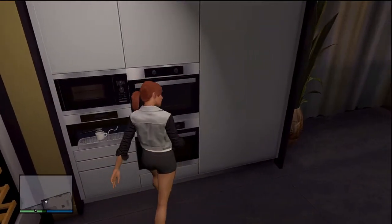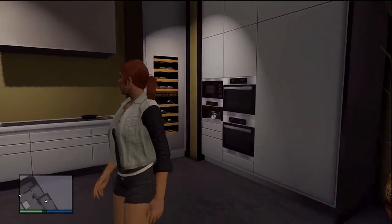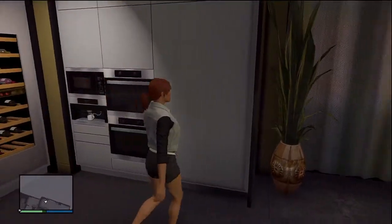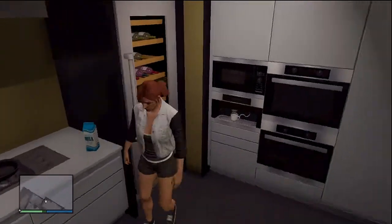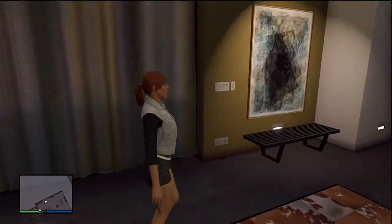We gotta clean our dishes, be responsible with our lives. We got a coffee maker and stuff, we got the stove, microwave, and a hot — gotta make my hot pockets. Wait, where's my refrigerator? Is this big thing my refrigerator? I never noticed that. No, that's my wine cooler. Where's my refrigerator? I don't know. But here's a green plant because every house needs a green plant.